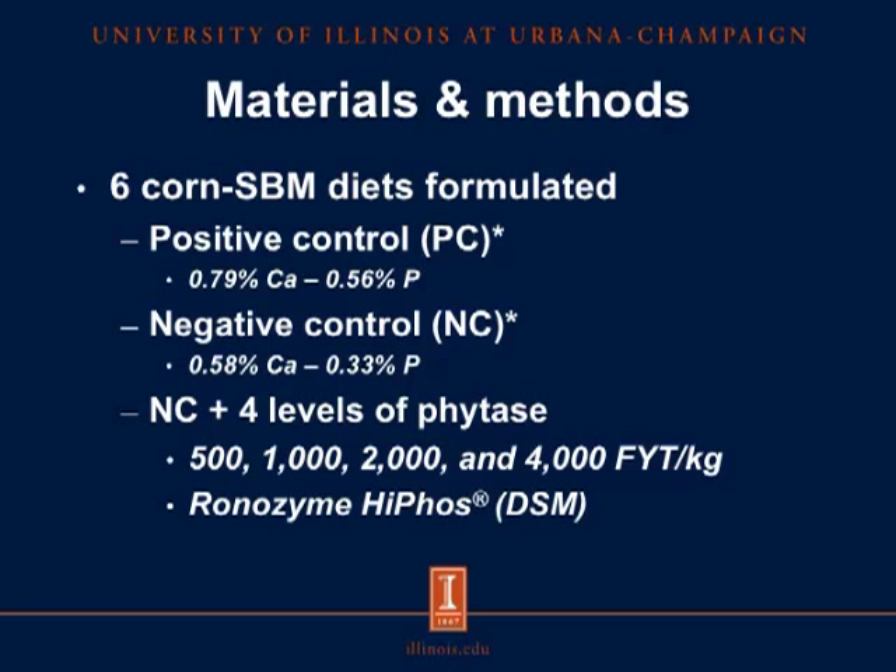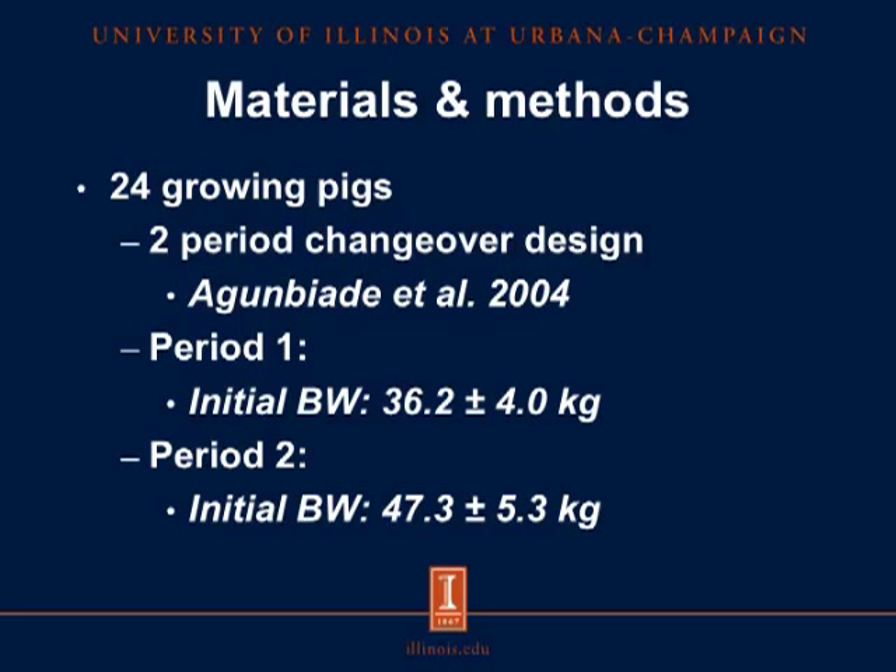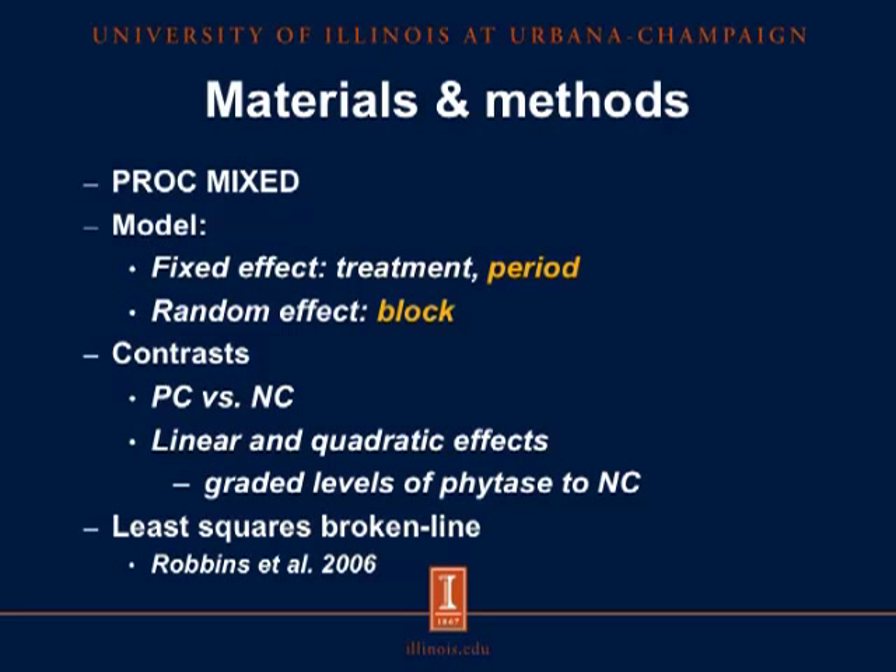For this experiment, we used 24 growing pigs in a two-period changeover design. In period 1, pigs had an initial body weight of 36.2 kilograms, and in period 2, pigs had an initial body weight of 47.3 kilograms. For the statistical analysis, we used PROC MIXED of SAS, and the model included treatment and period as fixed effects, while block was the random effect. There were no effects of period and block, and therefore they were sequentially removed from the final model. We used polynomial contrasts to compare the positive control versus the negative control diet, and we tested the linear and quadratic effects of adding graded levels of phytase. We also conducted the least squares broken line analysis to determine the minimum amount of phytase necessary to maximize the apparent total tract digestibility of phosphorus.